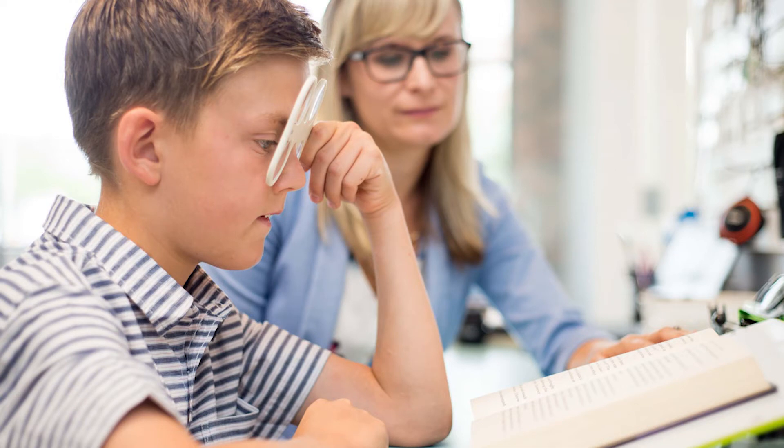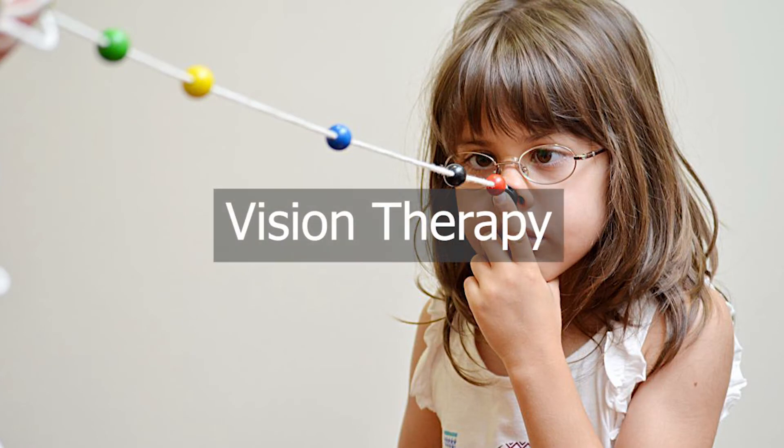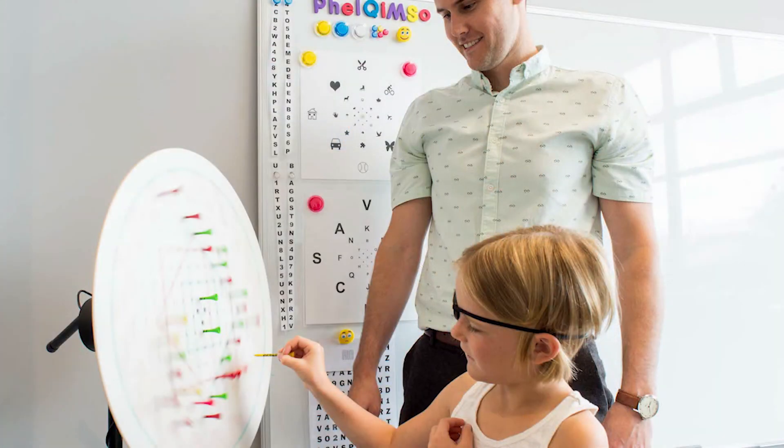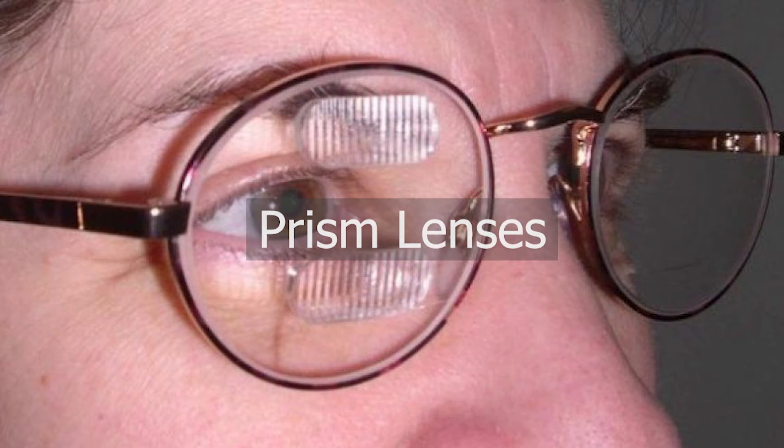The exact cause is unknown. The main treatment for convergence insufficiency is vision therapy, where various exercises are done to train the connection between the eyes and the brain. Other options include prism lenses.